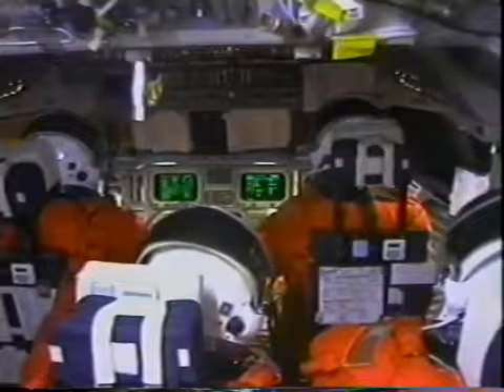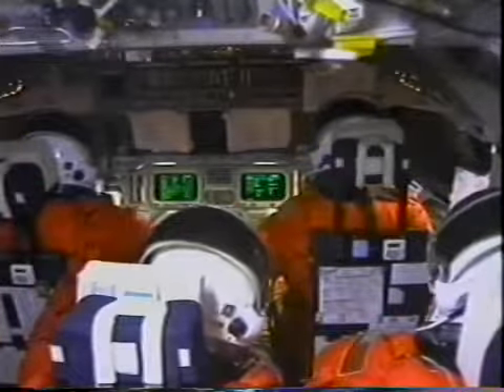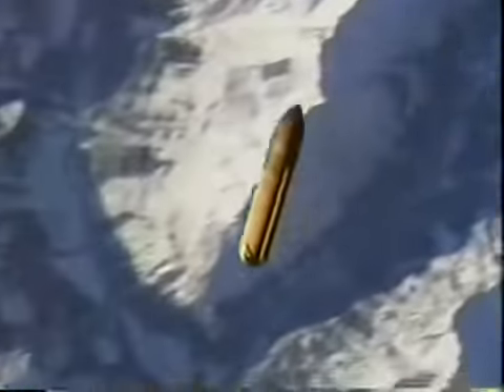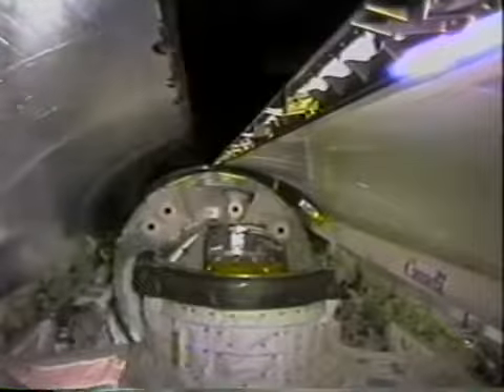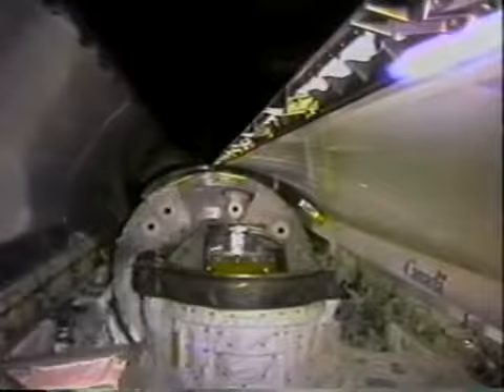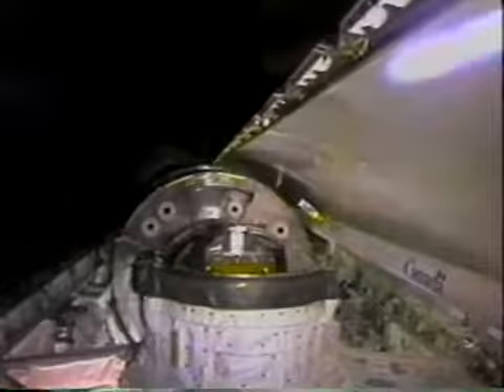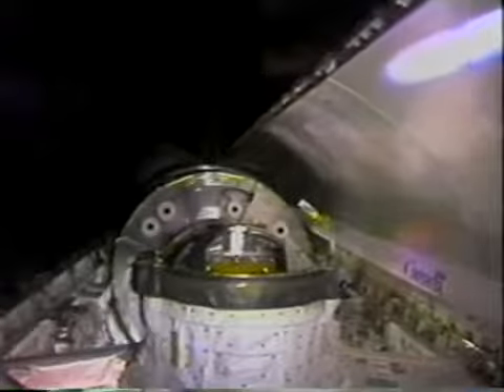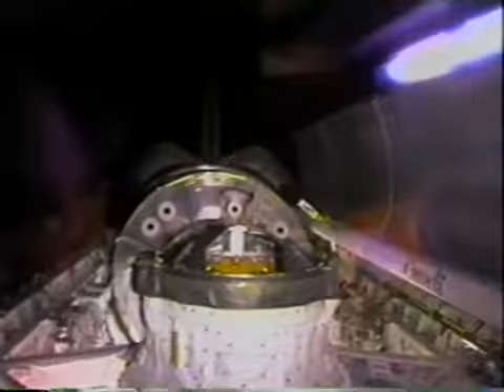Here's main engine cutoff. You can see a stopwatch floating by, and the flashes out the window are the 800-pound reaction control jets firing to move us away from the tank and maintain our attitude. A great shot of the external tank — you get a real sense of speed as we track it over the Pyrenees, going a little better than five miles a second over the ground. Once on orbit, the first thing we have to do is open up the payload bay doors to start cooling all the electronics inside the orbiter.